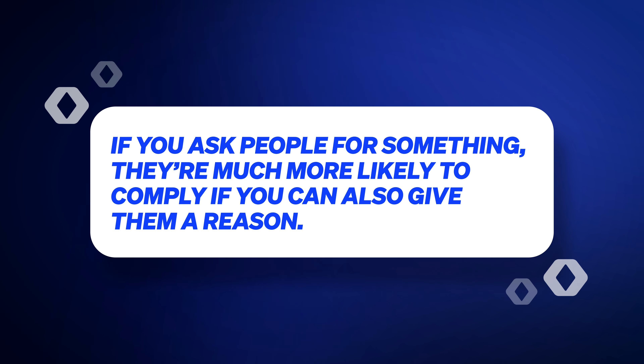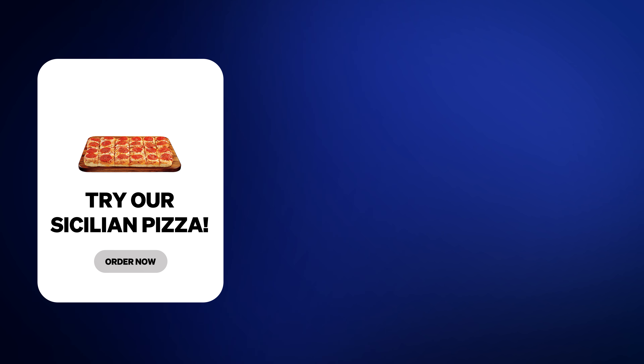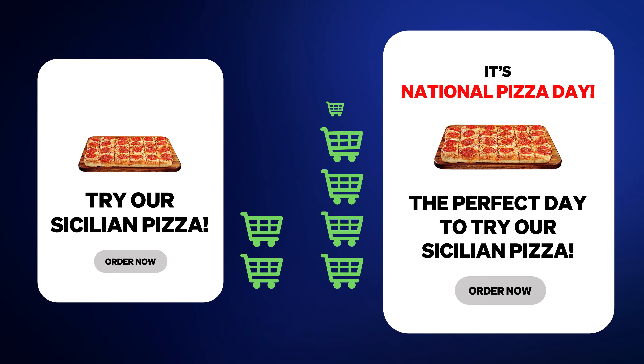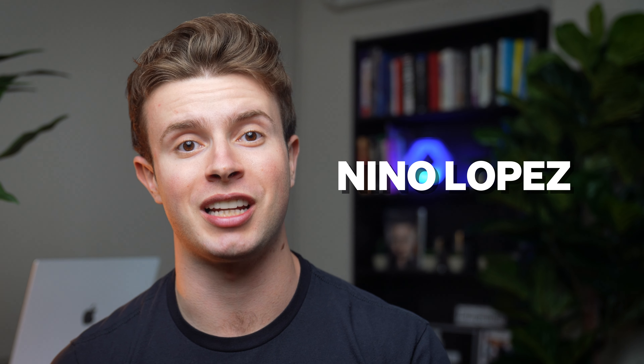There's a lot of powerful psychology and marketing research behind this feature. Studies prove that when you make an ask of somebody — like asking them to order your food — they're much more likely to comply if you give them a reason when making that ask. An email just saying 'try our Sicilian pizza' is way less effective than one saying 'it's National Pizza Day and it's the perfect day to try our Sicilian pizza.' These holidays ensure you always stay top of mind for guests and remain relevant to what's going on in their lives. Huge shoutout to Nino Lopez on our engineering team for spearheading this project.